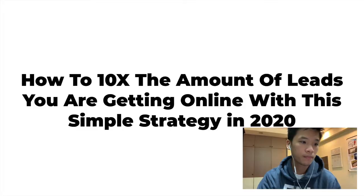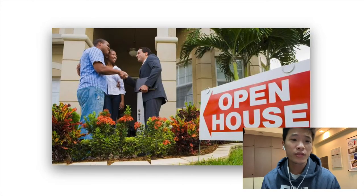What's up guys, it's Lucas here back with another video. In this video I'm going to be talking about how you can 10x the amount of online leads you are getting with this one simple strategy in 2020. Without further ado, let's jump right in.